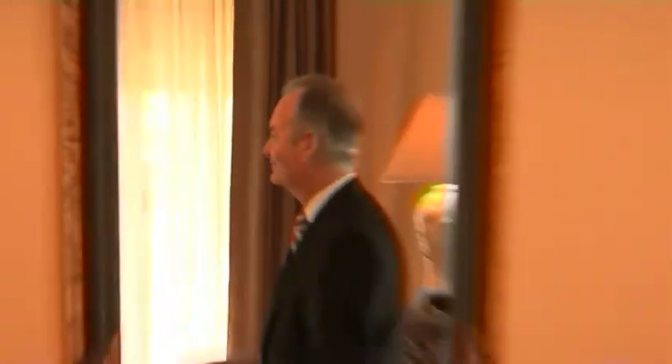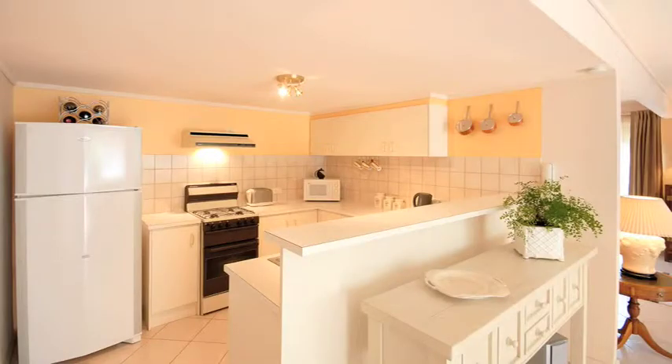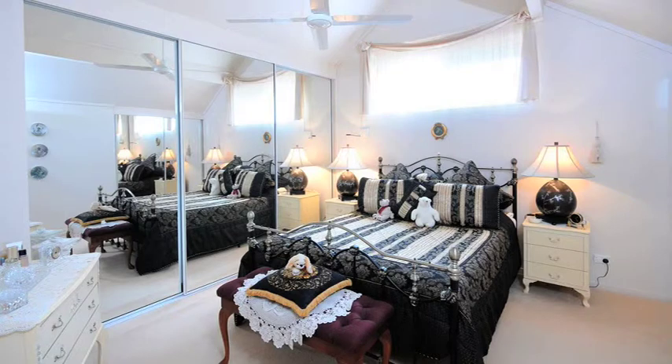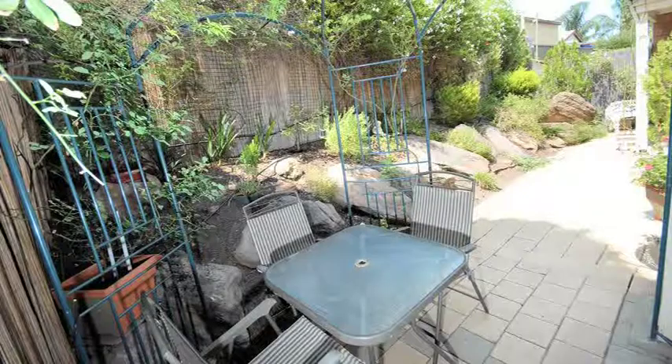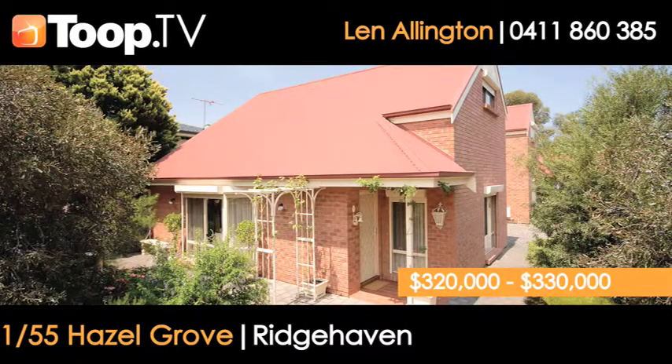Welcome to number 155 Hazel Grove, Ridgehaven. What a fantastic property this is — great for first-home buyers, investors, or a busy executive looking for a low-maintenance lifestyle. Two bedrooms, mezzanine style living in a group of four, very close to facilities including St. Agnes Shopping Centre and Supermarket. A fantastic opportunity.